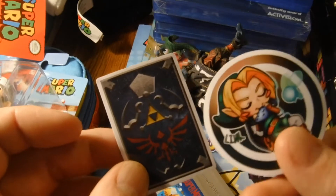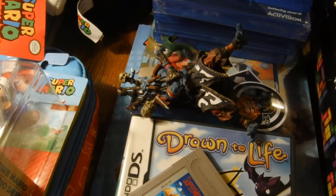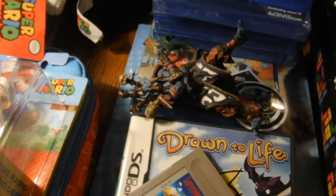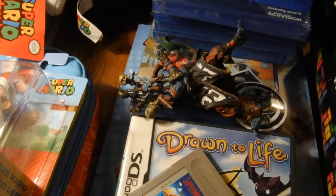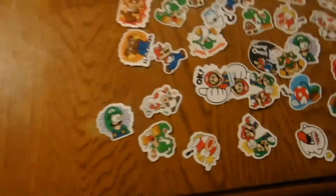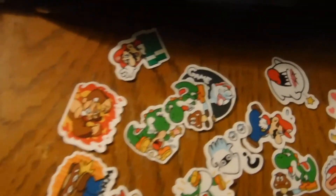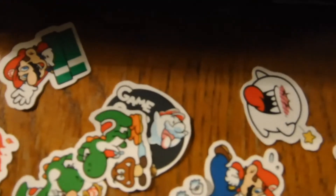Got a couple of Legends of Zelda stickers, and speaking of stickers I'm going to lay them all out so I can show you. Sorry about that, but all these Mario Brothers stickers — a lot of cool ones in here. Really loving this Donkey Kong one.